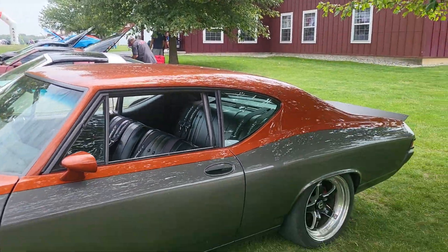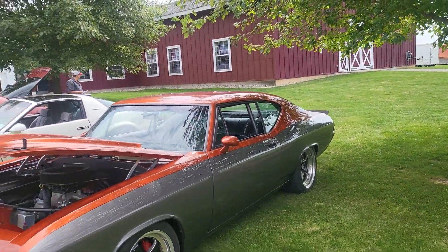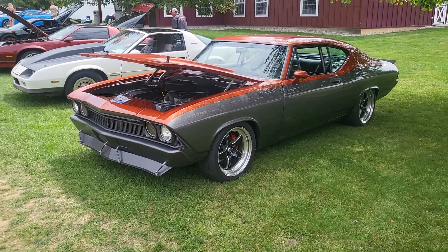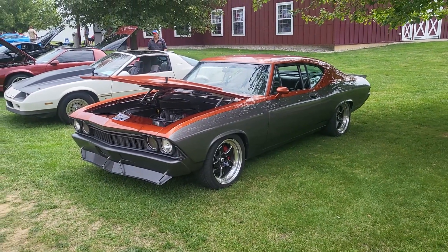You know, every time I get a chance, I'm going to stop and put a Chevelle on the channel. If you know anything about me and 269 Classic Cars, we love our Chevelles. Hey, we gone — hit the like button for your boy. Catch you on the next one. Out.